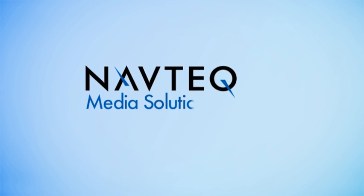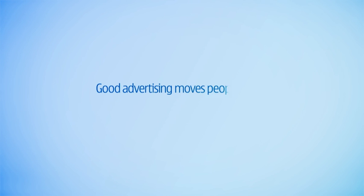Navtech Location Point Advertising lets you control what, where, when, and how consumers see your message. Navtech Media Solutions. Good advertising moves people.